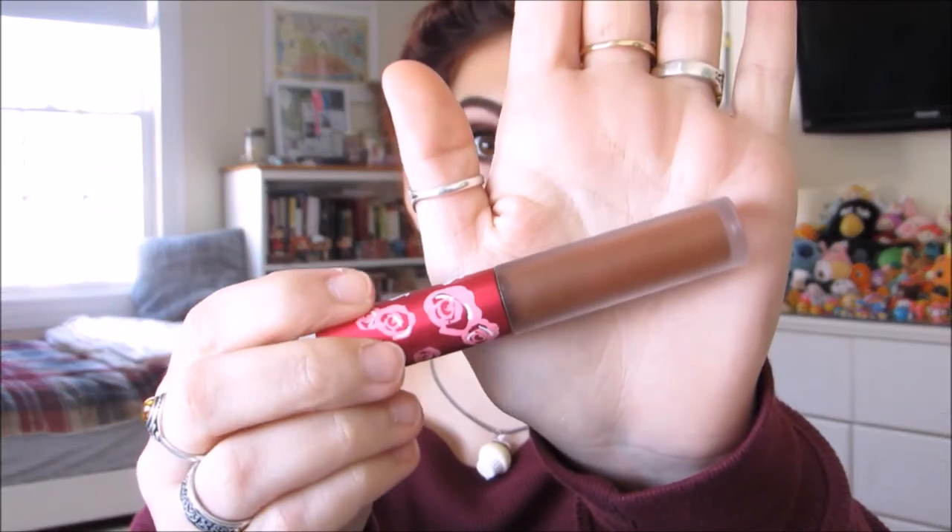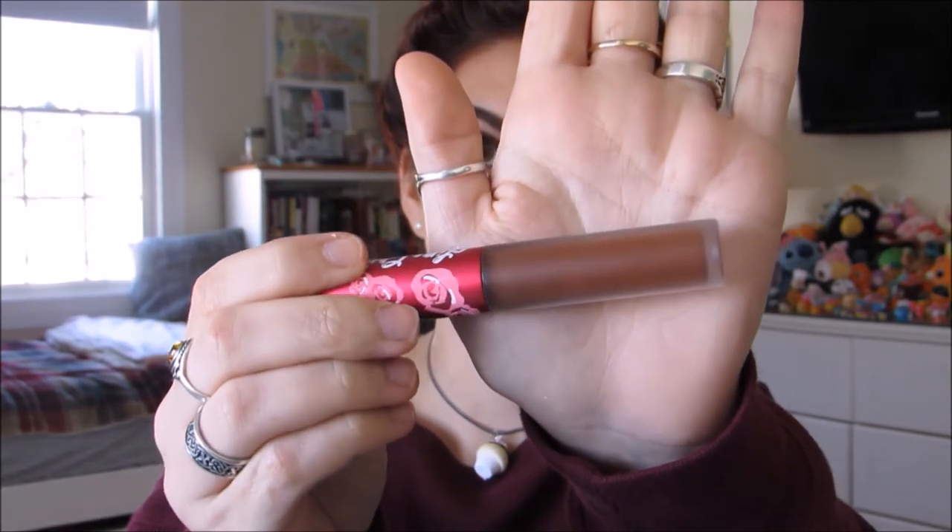This is the Lime Crime Velvetine in the color 'Saddle,' and there it is all dried down in matte. I took my wet hair down so that you guys could see what it was like framing my face.